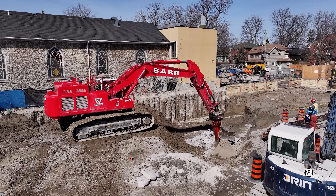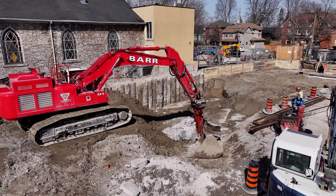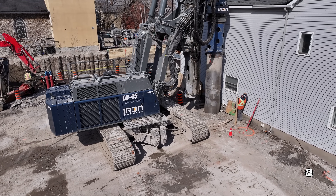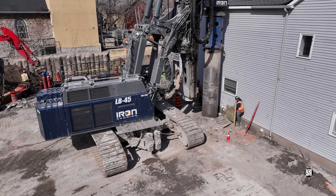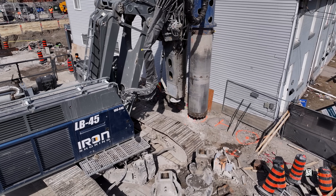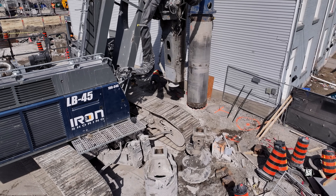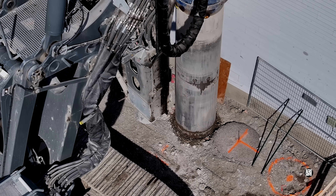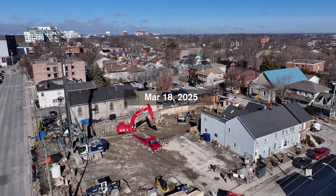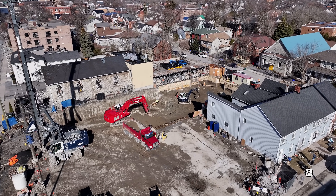And now the work of preparing the floor of the underground garage can begin. Here, on the right, you can see the wall, the revetments, and above them protective roofing for the neighbours.